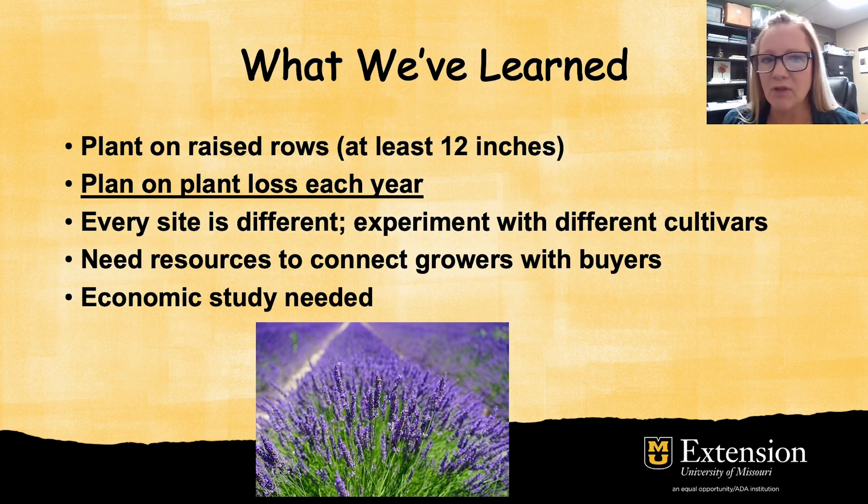Some things we've learned this year include planting on raised rows at least 12 inches in height, because lavender does not like saturated soils — it has to have well-drained soil, and planting on a raised row can help with drainage. Another option is to plant in raised beds or in large containers, which works well also.